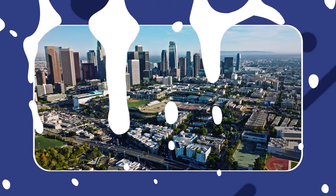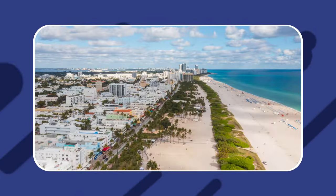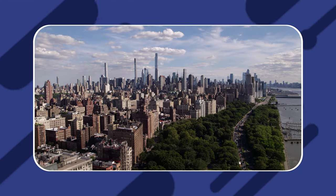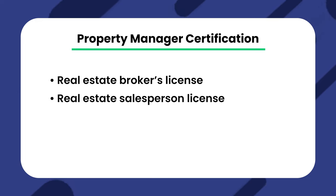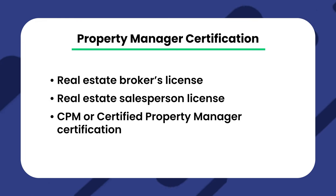In most states, you are required to have a license to practice property management. Many states require you to obtain a real estate agent or broker's license or similar, though not every state does. Here are a few examples of state licenses certain states will accept as valid to practice property management: a real estate broker's license, a real estate salesperson's license, and CPM or Certified Property Management Certification, which goes by many names. The last one is often required in addition to a broker's license, though it depends on the state.